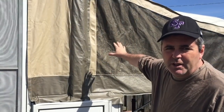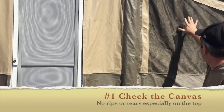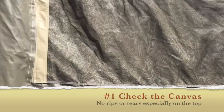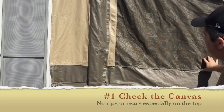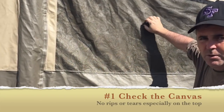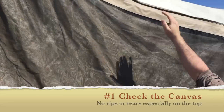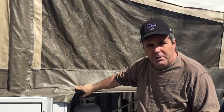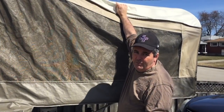One of the most expensive things to replace on a pop-up trailer is the canvas. You want to look first at the canvas overall — make sure there are no rips, no holes, and no way that rain or bugs can get in. There are two parts: the screen window and the canvas itself, and you also want to look at the top. The top is most important because that's where rain is going to come in. A hole on the top means as soon as it rains, you're going to get soaked.